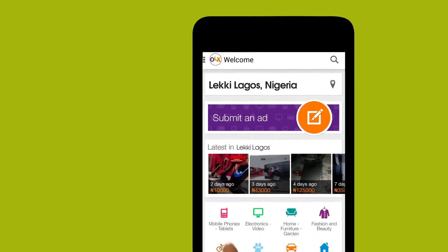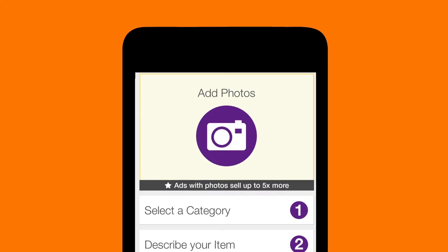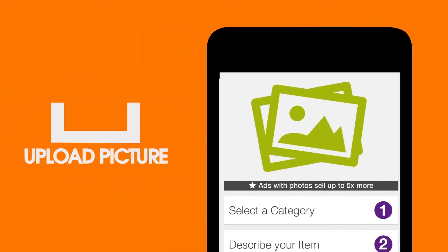So I simply go to the OLX app and I click on 'Submit an Ad,' then I add a photo. The OLX app allows you to add four photos, so all I do is take a picture of the item from different angles so the buyer can see everything about what I want to sell.